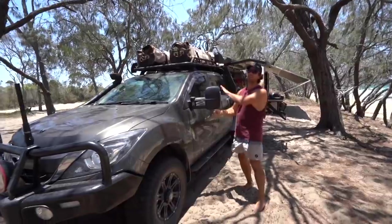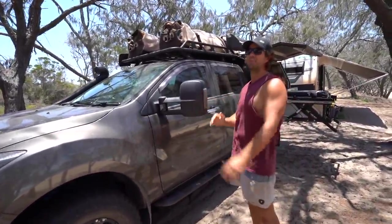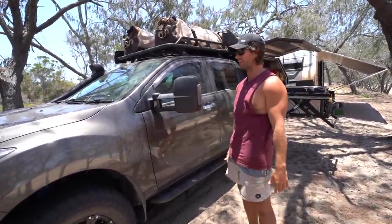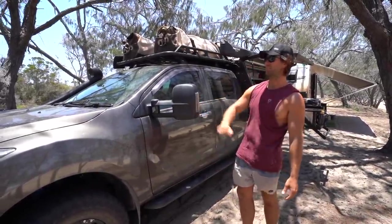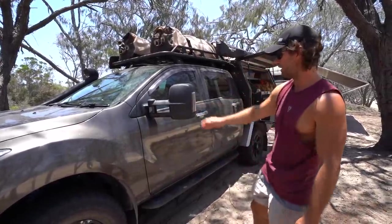Clearview mirrors — if you don't have these when you're thinking about towing and travelling, have a look at them. They are legit amazing. I don't know if I can ever drive another car without them when towing — the vision they give you behind the car is brilliant. The amount of times we've bashed them on trees and they just fold in — pretty happy with those, well worth it.